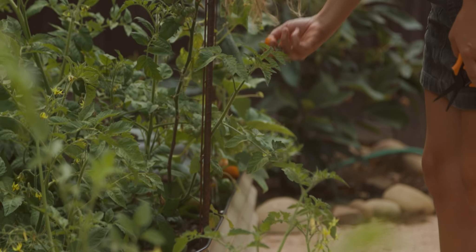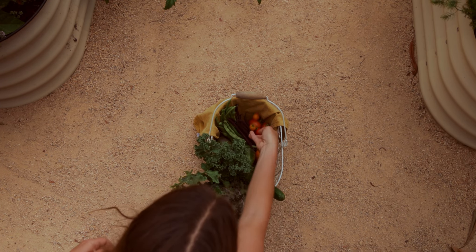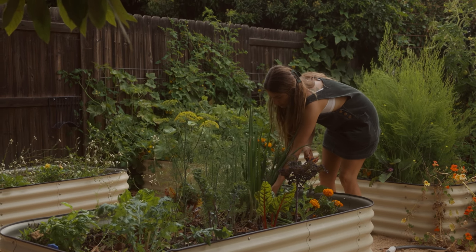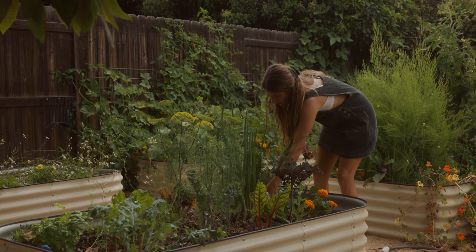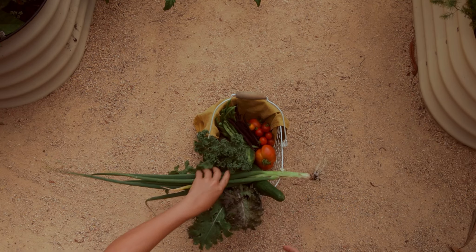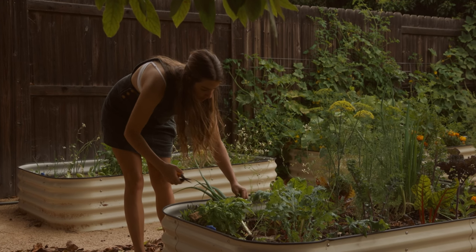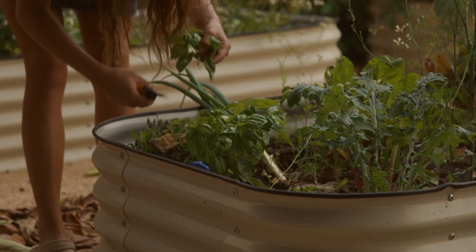Sun golds. Gonna grab some of this green onion — I'm just gonna pull the whole thing out. Delicious. Some basil.